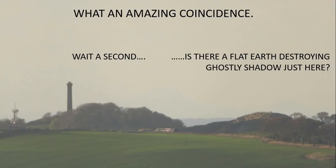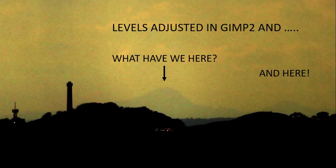Is there a flat earth destroying ghostly shadow just here? Let's find out. I've adjusted the levels of that image in GIMP 2, and what have we here? Looks like a mountain to me. And here, another one. I wonder which ones they are.